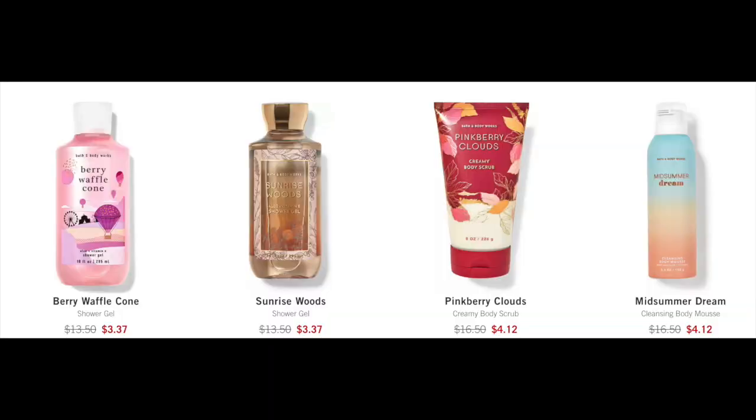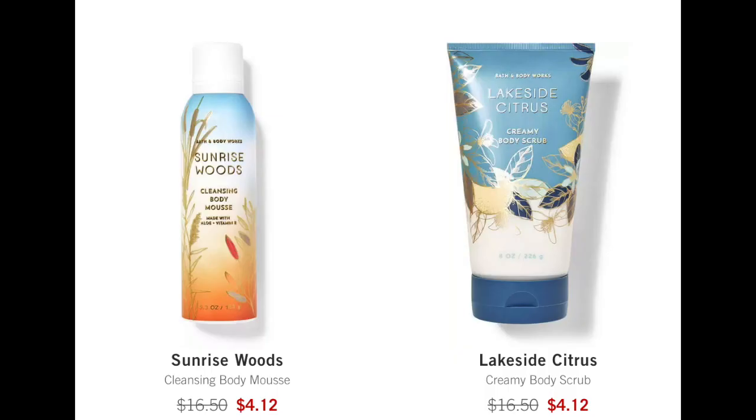Then I found the Body Mousse by accident — I'm so glad because I really wanted to get a bunch of those. I got two Sunrise Woods and two Midsummer Dream for only $4. They have the Body Mousse in Open Sky, but it's only half price. I would think Open Sky would have been 75% off, and anything Halloween would be 75% off if not more. I'm seeing Halloween at 50% off, so I don't know how they came up with these price points. But there is 75% off body care online — I wanted to point that out because it was really difficult to find.